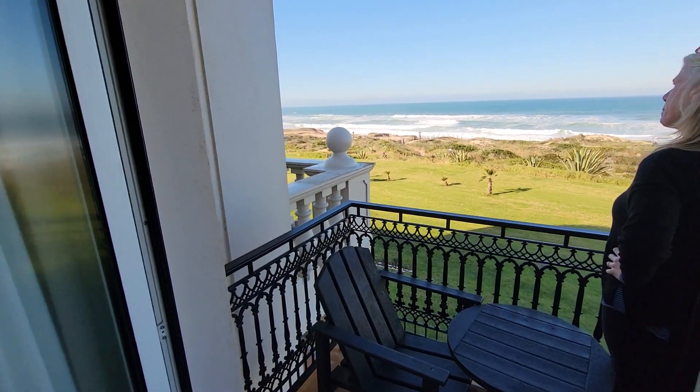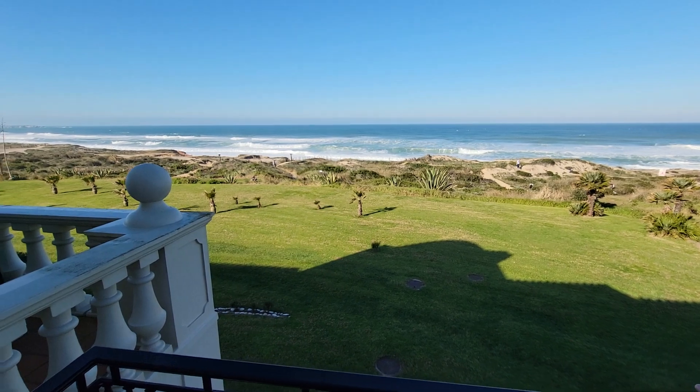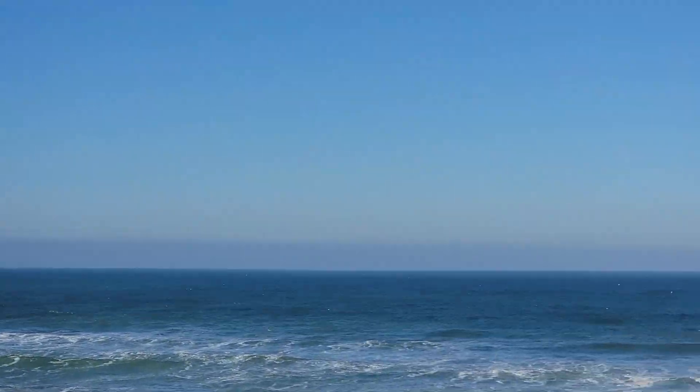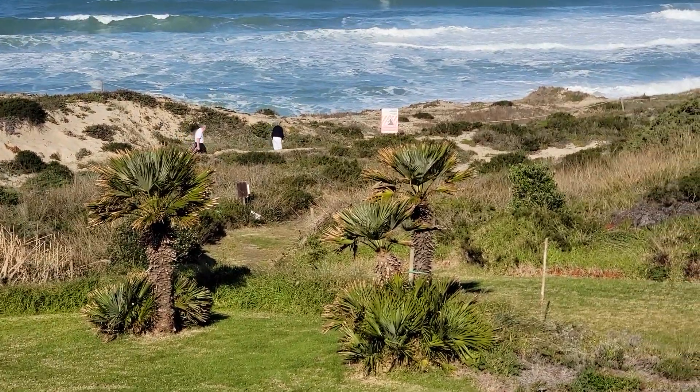And we're out on the lanai. Look at those waves — gorgeous! The golf course is right here, right on the golf course. There's the path down to the beach, right there.